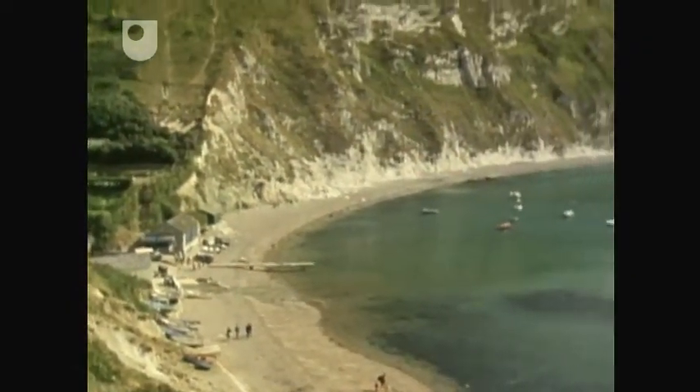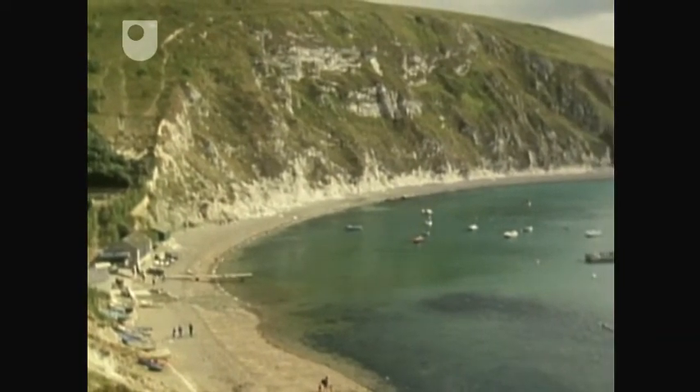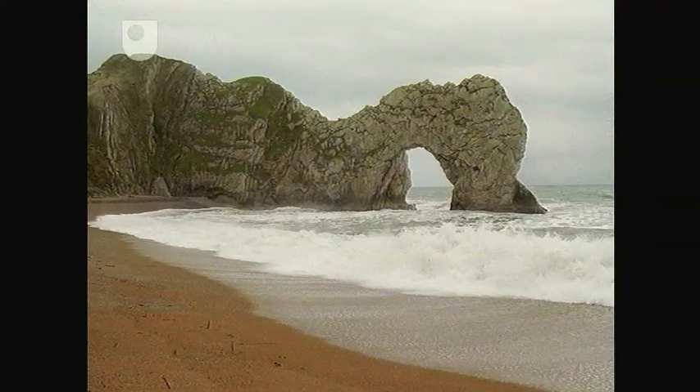But it also has some impressive landforms. These include landslips — this one's at a promontory known as St Albans Head. There are natural arches; this one's at Durdle Door.